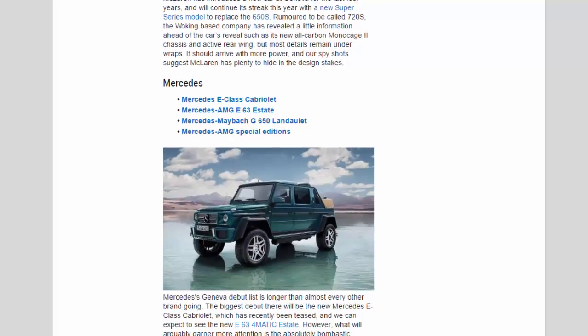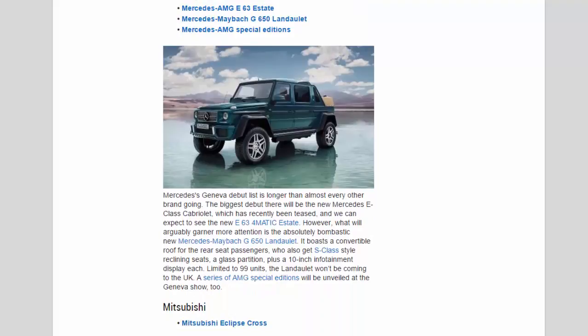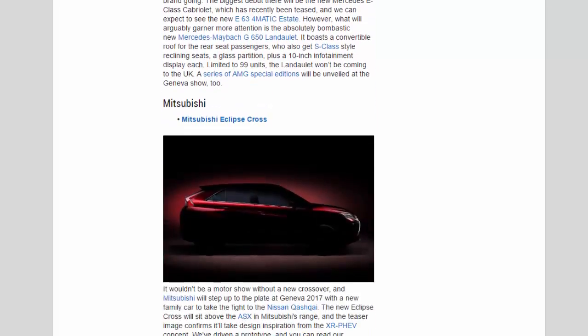Mercedes: Mercedes' Geneva debut list is longer than almost every other brand. The biggest debut will be the new Mercedes E-Class Cabriolet, and we can also expect to see the new E63 4MATIC estate. What will arguably garner more attention is the bombastic new Mercedes-Maybach G650 Landaulet, which boasts a convertible roof for rear-seat passengers, S-Class-style reclining seats, a glass partition, and a 10-inch infotainment display each. Limited to 99 units, the Landaulet won't be coming to the UK. A series of AMG special editions will be unveiled at the show too.